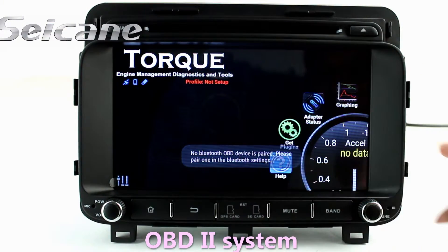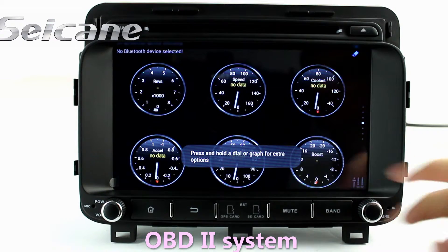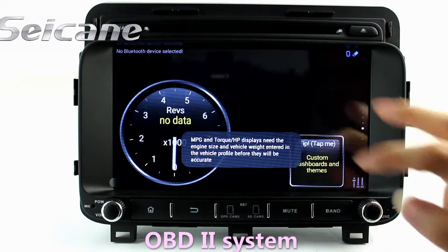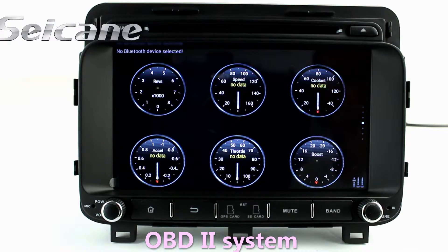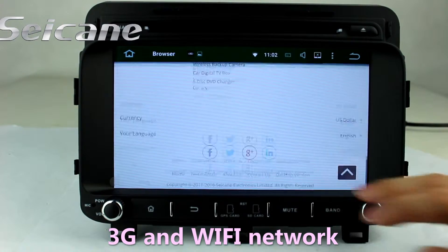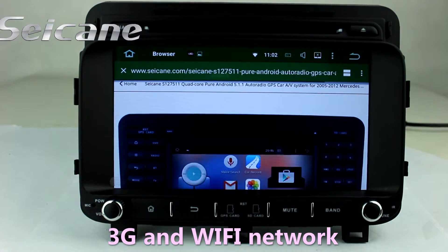The OBD2 system makes it possible to monitor the car's fuel consumption, water temperature, intake pressure and so on. You can also surf the internet by Wi-Fi or 3G function. You can set a Wi-Fi hotspot in your cell phone and connect this unit to your phone.